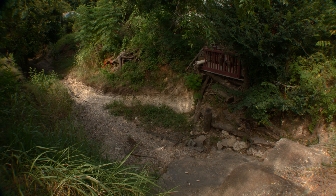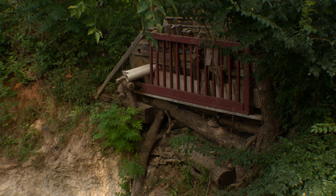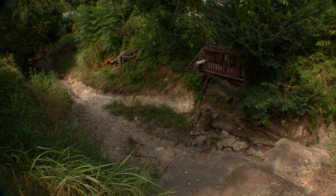A house that was initially built back from the creek may now be dangerously close to the bank. Many developments were not designed to allow for potential erosion over time. As creeks widen, homes in these areas are at risk for structural damage or falling into the creek.